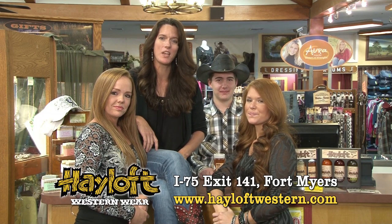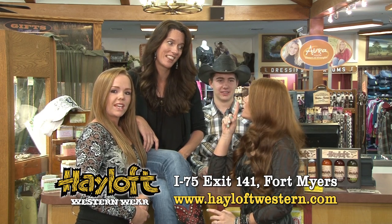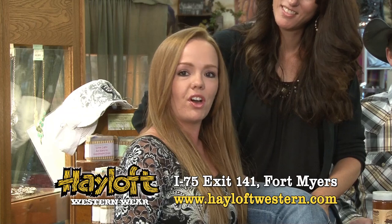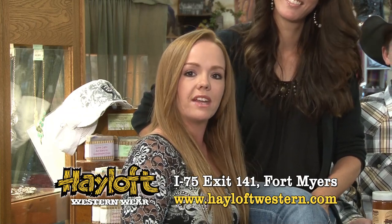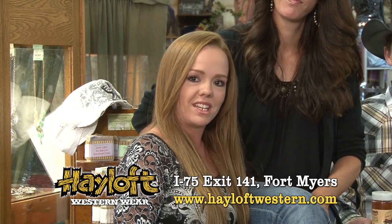Hey, Southwest Florida, it's Michelle here at the Halof, and we just wanted to say welcome. But most of all, we want to thank you for 40 years for allowing us to serve you. The Halof also offers custom screen printing and embroidering, so if you have a business, big or small, come on in — we'd be happy to take care of you.